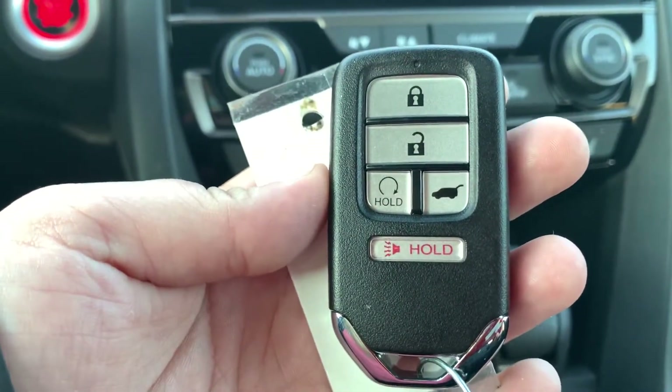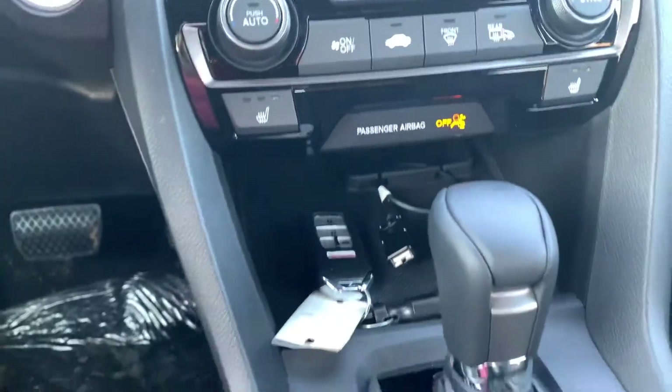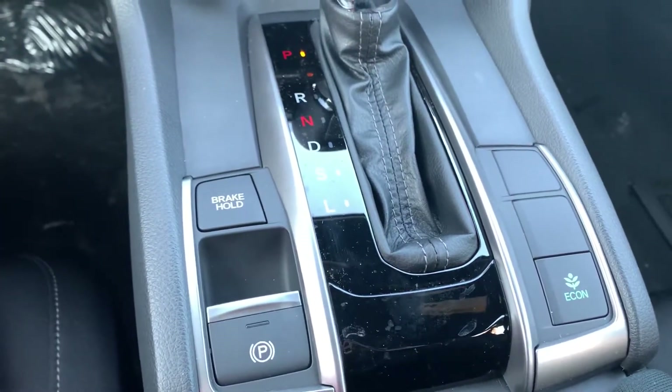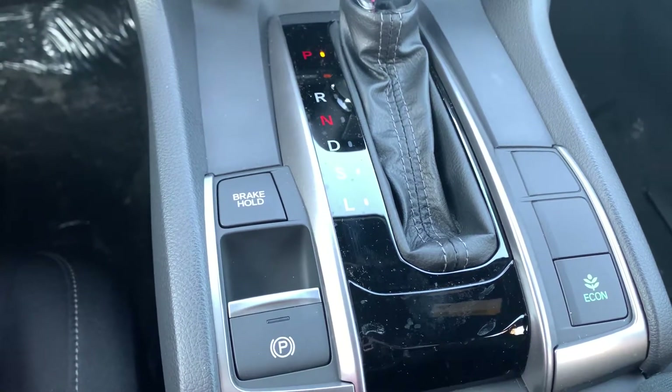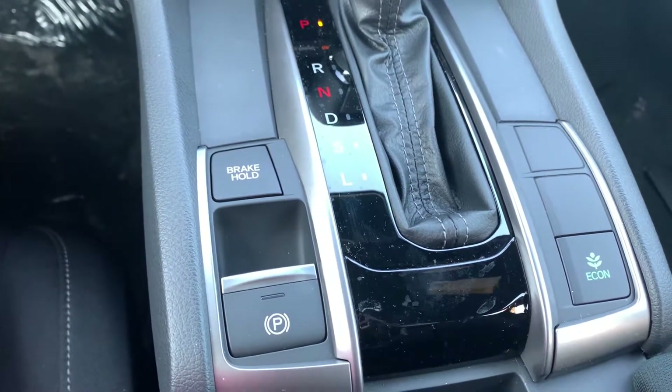You have heated mirrors under your rear defrost. On the key fob you also have remote start. You have your electronic parking brake and brake hold which comes in handy in stop and go traffic or even pesky hills or parking lots. Your econ button saves you money on gas. You also have a sunroof equipped into the vehicle.